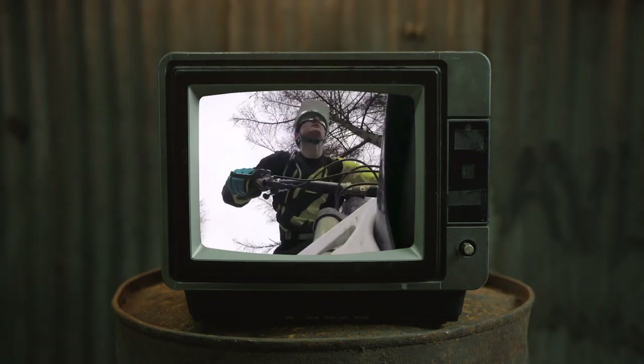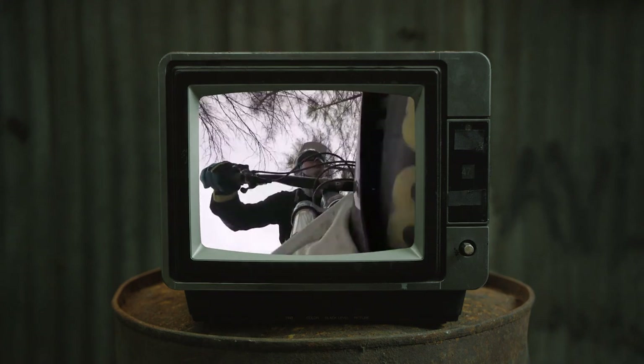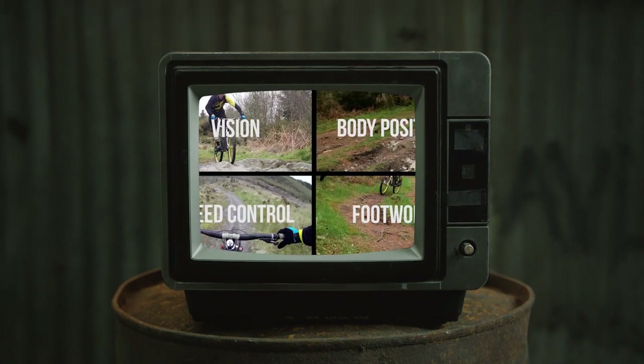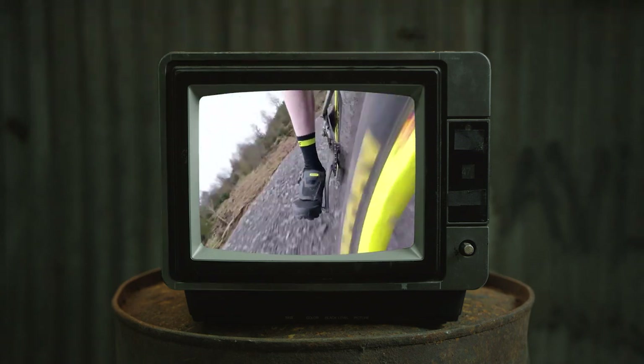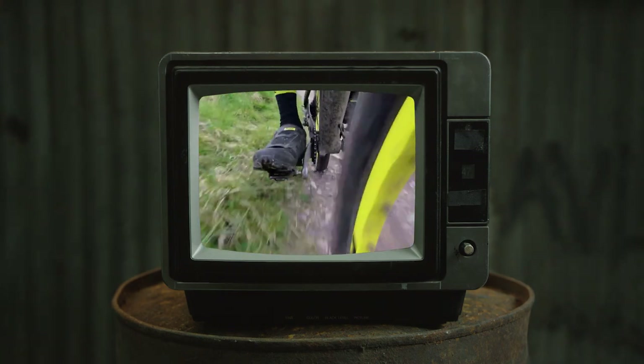Climbing, standing, accelerating, dropping into a bit of trail — it may look like the body is moving a lot over the top of the bike but in actual fact it's the bike moving below the body. Tying it all together is the footwork. More often than not we end up with a foot down in corners to transfer our body weight through the bike into the trail.